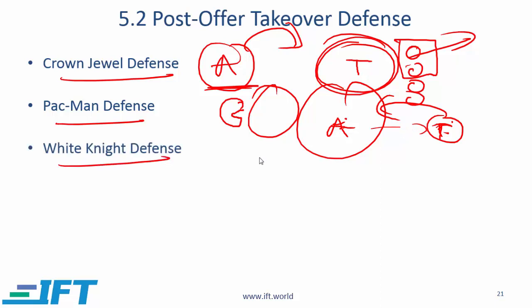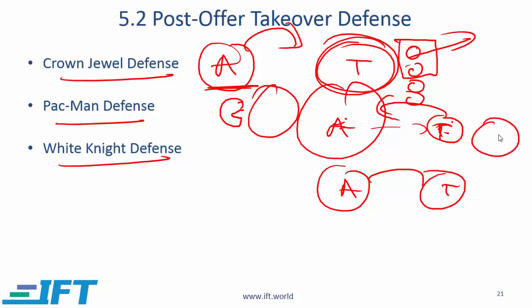White Knight defense: the acquirer is trying to take over T, and what T tries to do is find another friendly party to take over T, creating a bidding war. If this friendly party — the White Knight — puts in a bid while the acquirer is also trying to take over T, the cost will increase substantially for A, which might discourage A.